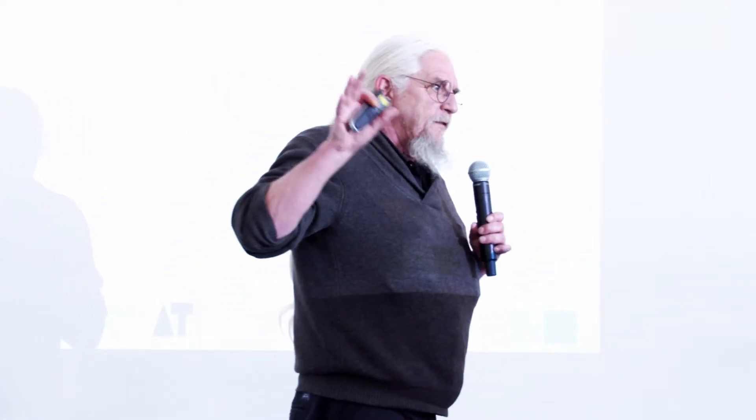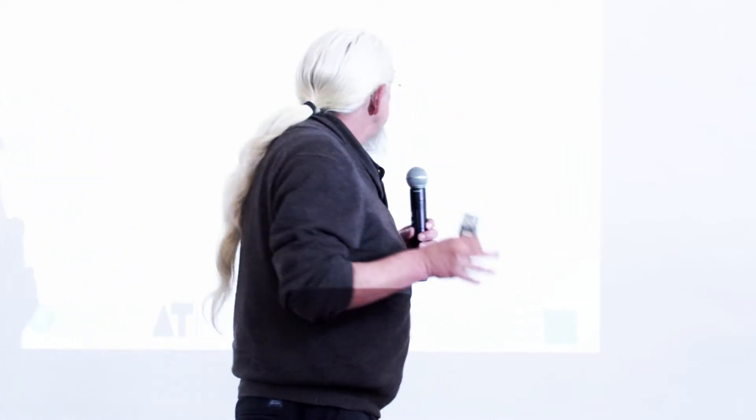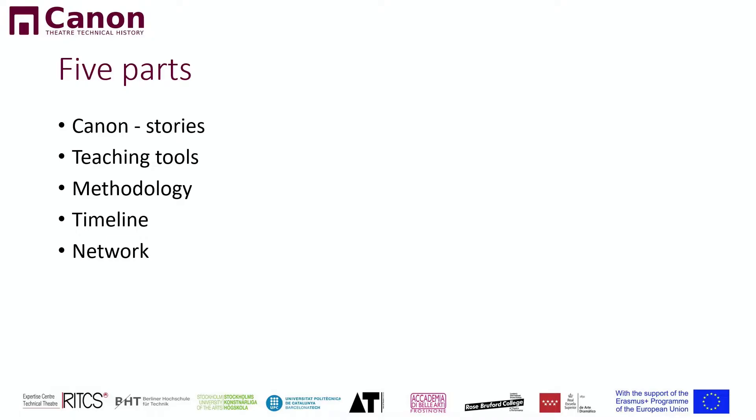The project is working in five different parts. The first part is the stories — you'll hear more about that in a second. We're working on teaching tools, on methodology. We create a timeline and we try to create a network. I hope by the end of this talk, you all will be part of our network. I brought some specialists in, and this slide is about what Brie is working on — the story. So I'll give the microphone over.